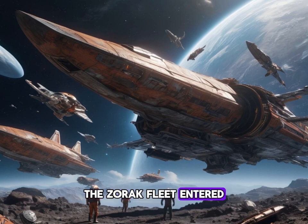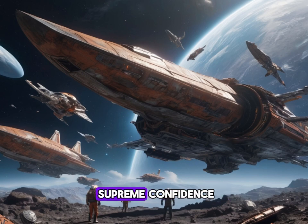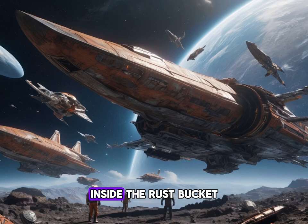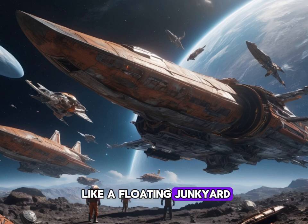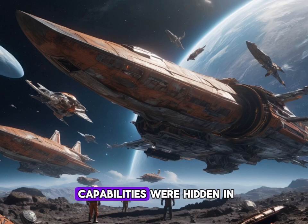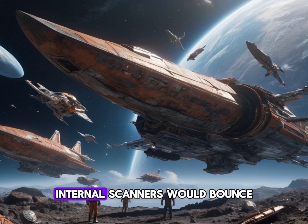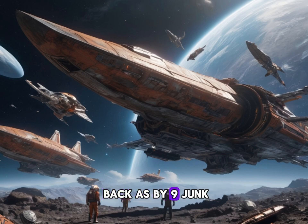The Zorak fleet entered the human solar system with an air of supreme confidence. Their mothership, the Gorgoth, was flanked by smaller cruisers and frigates, all gliding silently toward Earth. Inside the Rust Bucket, Captain Amelia Carson watched the alien fleet approach. Her crew — a ragtag group of engineers, ex-military and outlaws — were ready. They knew the Rust Bucket looked like a floating junkyard, and that was their greatest advantage. All weapons and shield capabilities were hidden in cleverly disguised, rusty junkyard-type creations. Internal scanners would bounce back as benign junk.